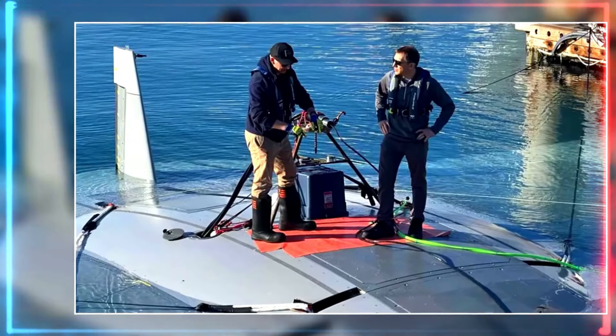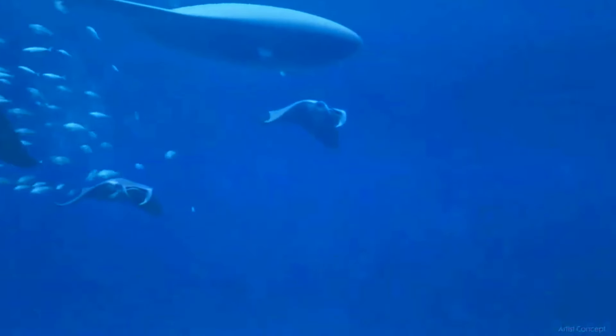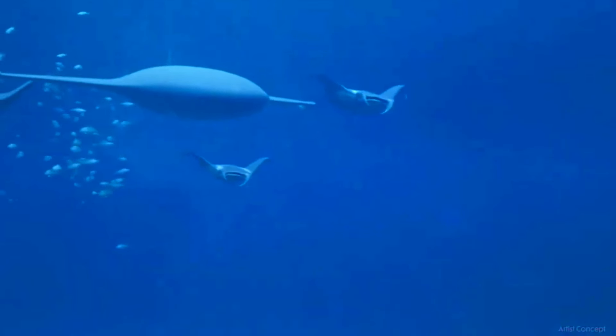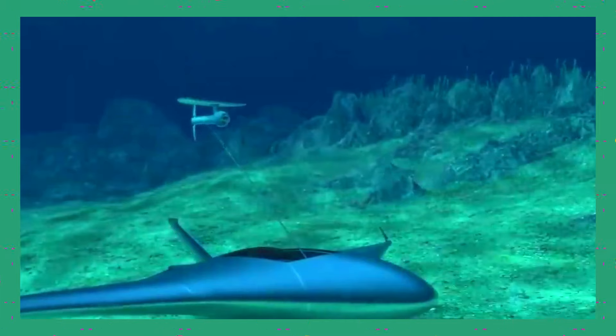and observe more quietly than ever before. One of the most incredible examples of this progress is the Manta Ray Drone. Inspired by the graceful giants of the sea, these drones are changing how we understand the deep.